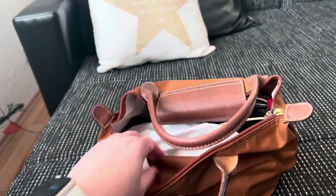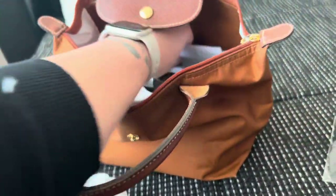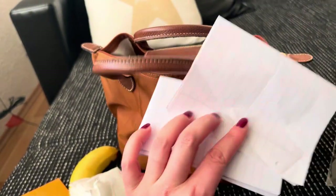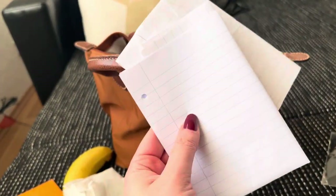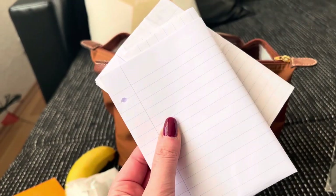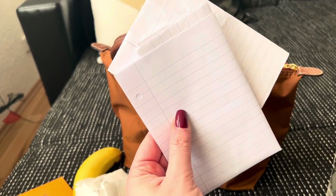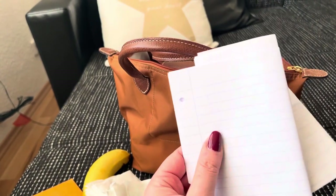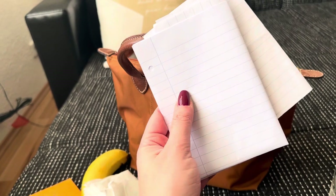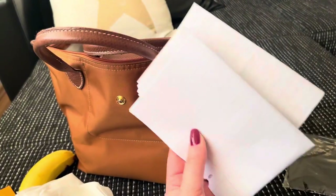I've got work stuff. I'm a teacher and I work at two different schools in Germany. These are my little notes I scribble down during my classes, or probably something my fifth graders have written and I have to correct and grade those. I'm not going to show you those because of privacy reasons, obviously.